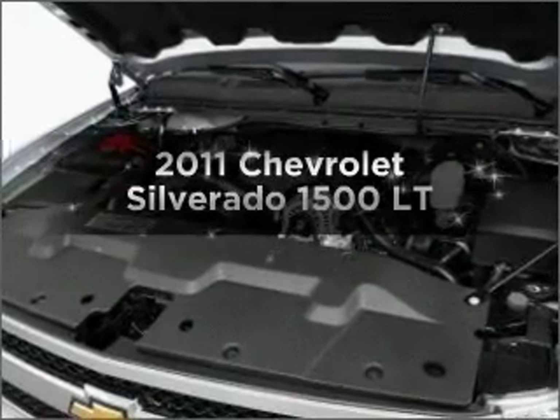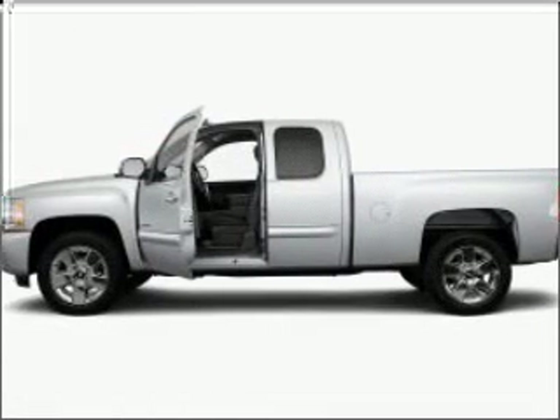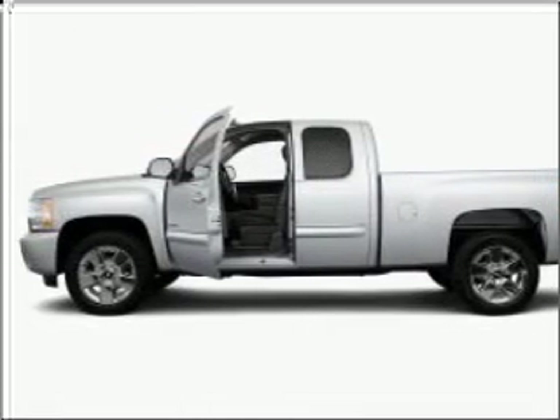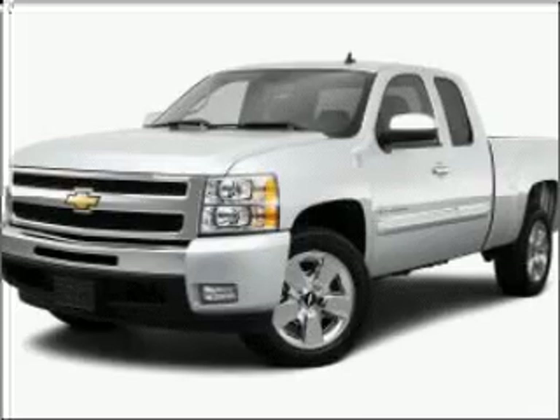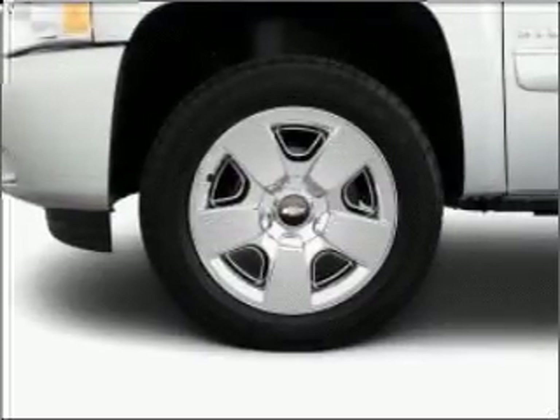Imagine yourself in this 2011 Chevrolet Silverado 1500. This is the set of wheels you've been looking for, with a powerful 8-cylinder engine that responds smoothly to its automatic transmission. The anti-lock braking system will help deliver you safely to your destination.